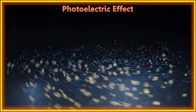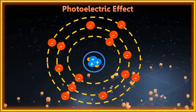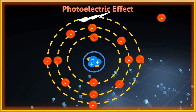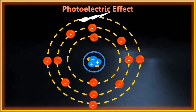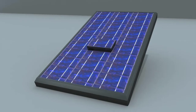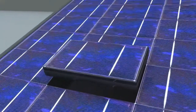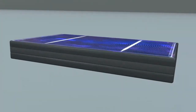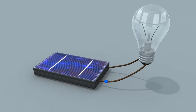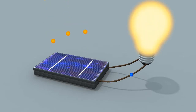The photoelectric effect: certain materials produce free electrons when light falls on them. These free electrons can be made to flow through conducting wires to generate electric current. A photovoltaic cell works on the phenomenon of the photoelectric effect — certain materials produce free electrons when light falls on them, and these electrons flow through conducting wires to generate electric energy.